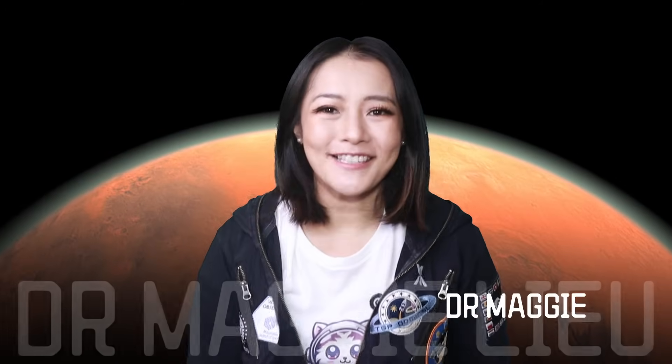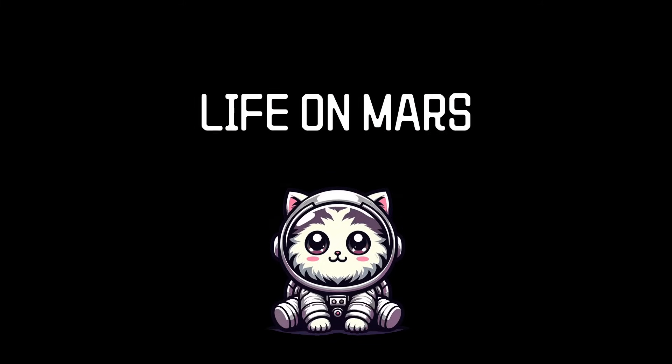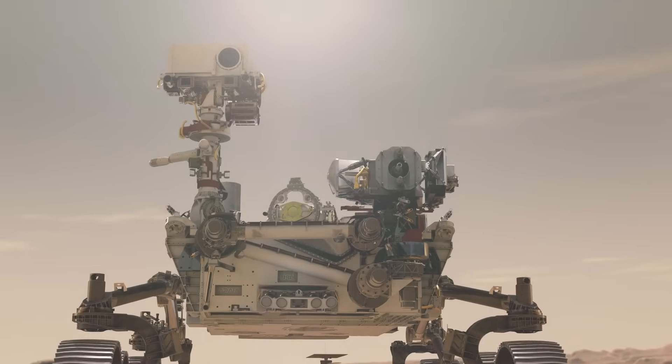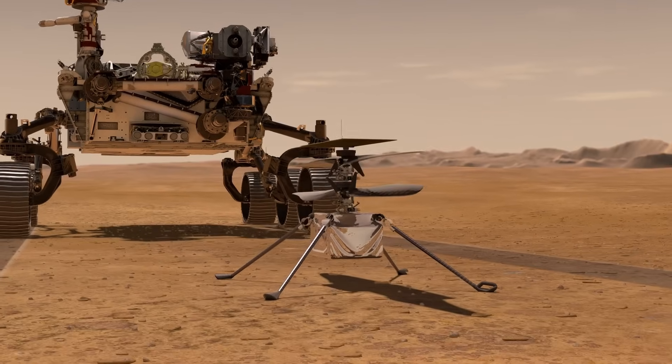Hey Space Cats, I'm Dr. Maggie Lu, and in this week's video let's talk about life on Mars. The Perseverance rover is a one-ton, six-wheeled mobile laboratory. Together with Ingenuity, that little helicopter demonstration mission, they formed NASA's Mars 2020 mission — a mission aimed at studying ancient Martian geological processes, habitability, and the search for biosignatures, meaning evidence of past life.